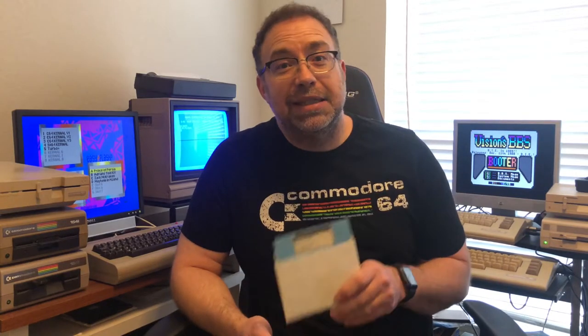A lot of people haven't seen BBSs in probably 30 years. I'm very aware that they're still around and that you can call into them, and some people still do have them. But a lot of people still haven't seen a BBS, and before the internet, this is what we did.